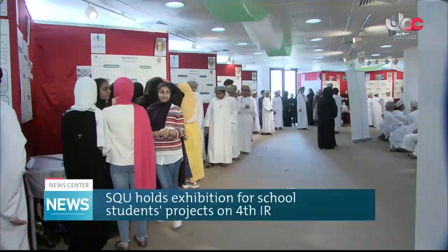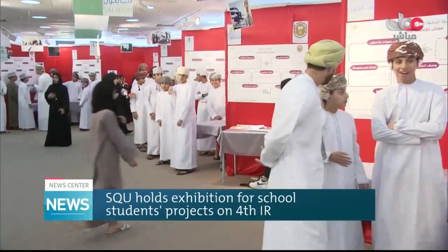Around 220 school students from grades 8 to 10 presented 43 project ideas related to the fourth industrial revolution as part of the 2019 summer program held by the Center of Community Service and Continuing Education at Sultan Qaboos University.